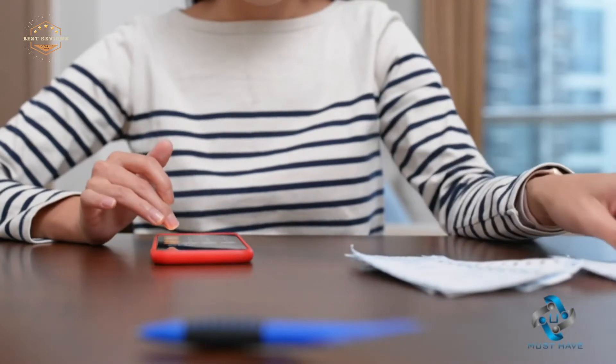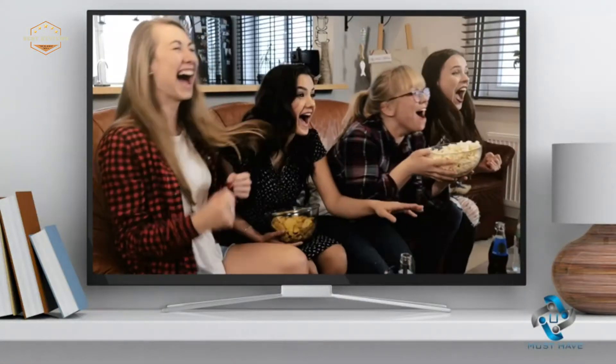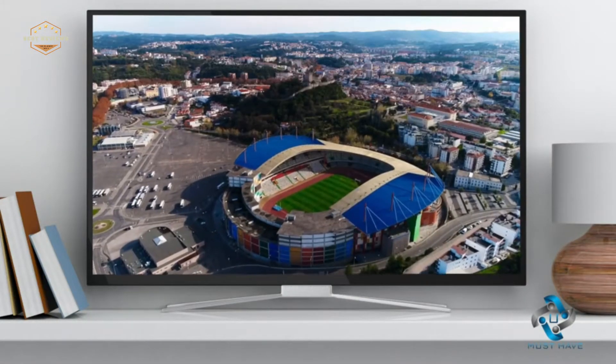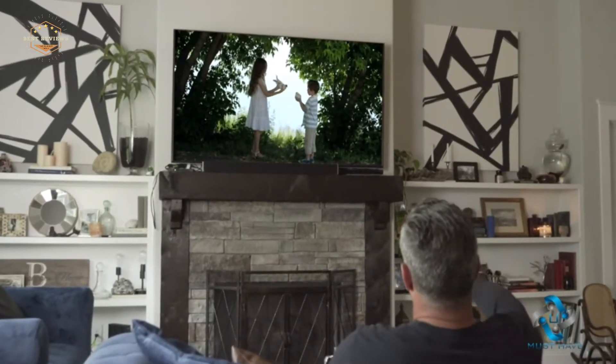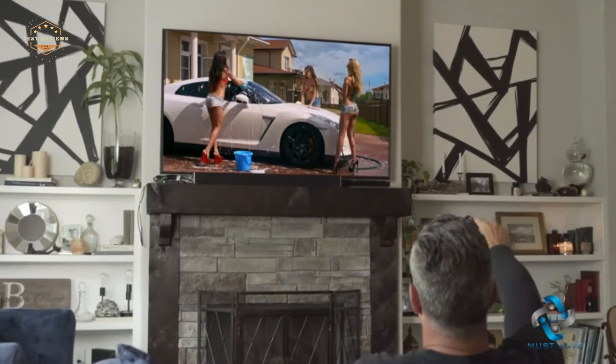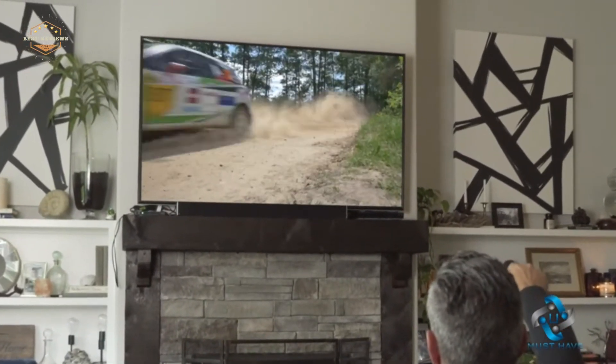Are you tired of paying costly cable bills? Are you looking for a new way to watch your favorite shows and movies on the big screen without having to pay monthly fees? You're in luck! We've found some great digital antennas that will give you free access to all of your favorite channels. Check out this video for more information on these amazing products.